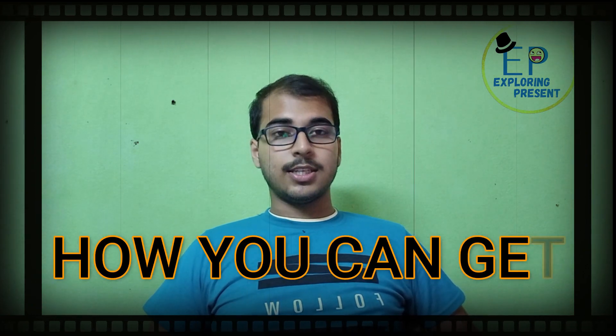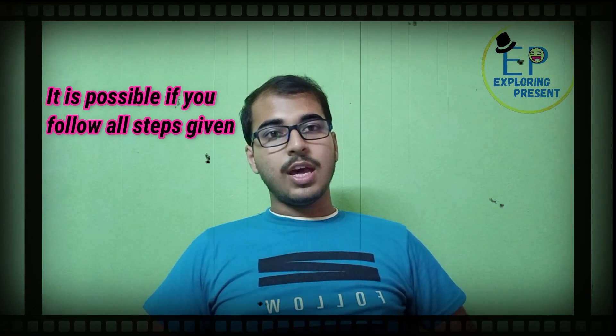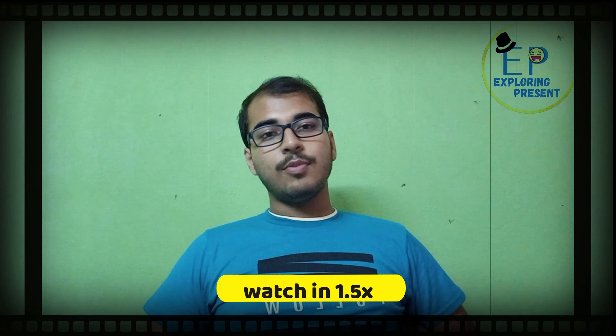Hi guys, welcome back to our channel Exploring Present. Hope you all are doing well in these last days. This is the most important video for now — the title is how you can get 70 plus marks in the last 10 days only. This is possible if you follow all the steps given in this video. If you want to know all the tips, watch till the end. Like, share and subscribe to our channel for upcoming videos.